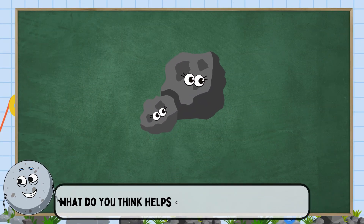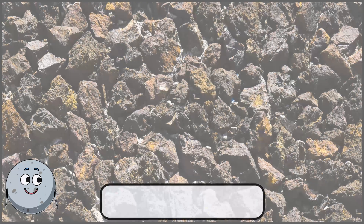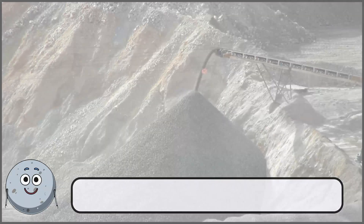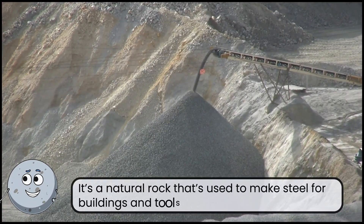What do you think helps create strong structures? This is iron ore. It's a natural rock that's used to make steel for buildings and tools.